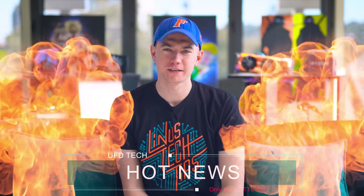Hey friends, welcome to Hot News. Hope you're enjoying whatever day it is of the week that you're watching this, whether it be Tuesday or further in the future. I'm glad you're here with us.